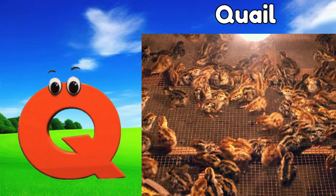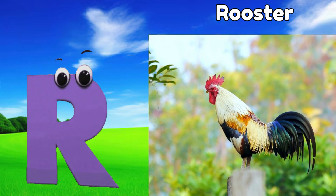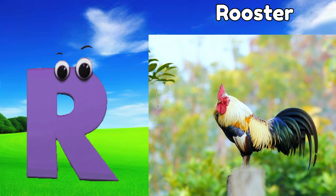Q is for quail, quuh, quail. R is for rooster, brr, rooster.